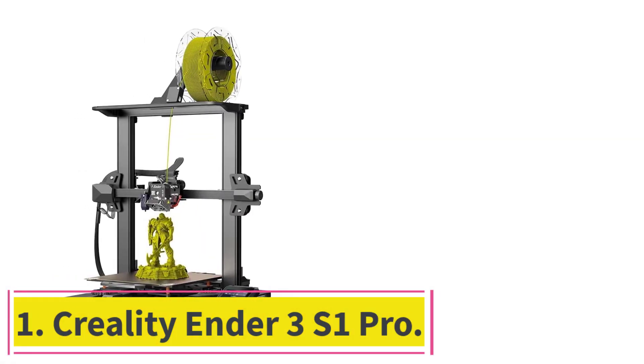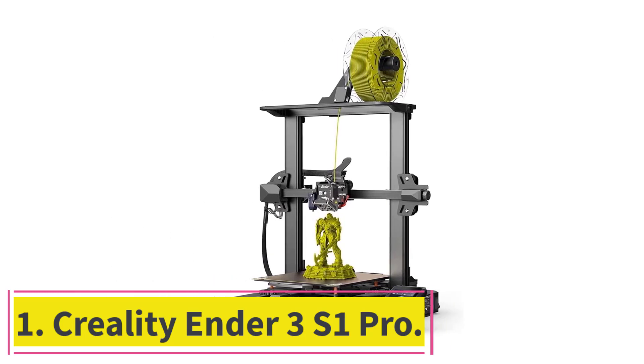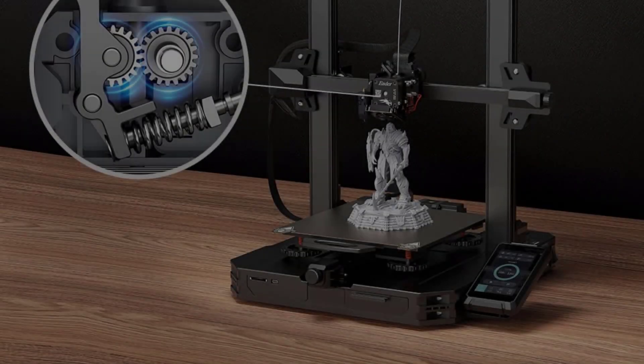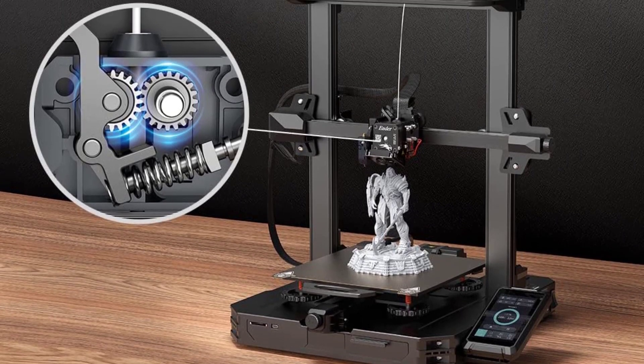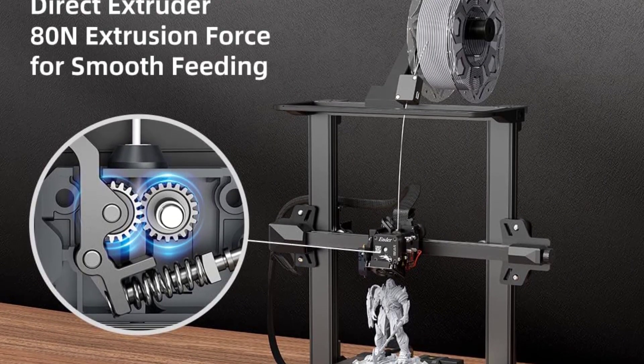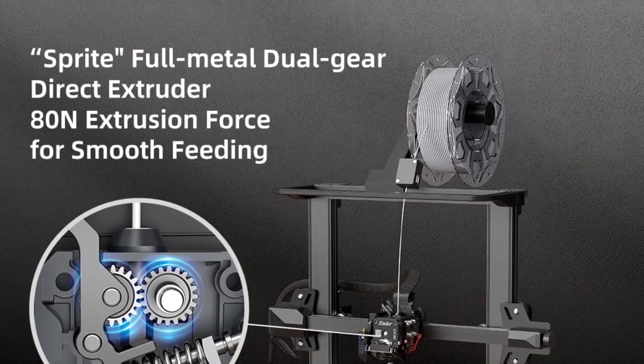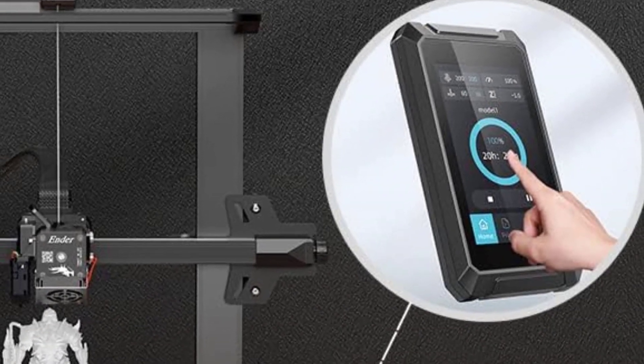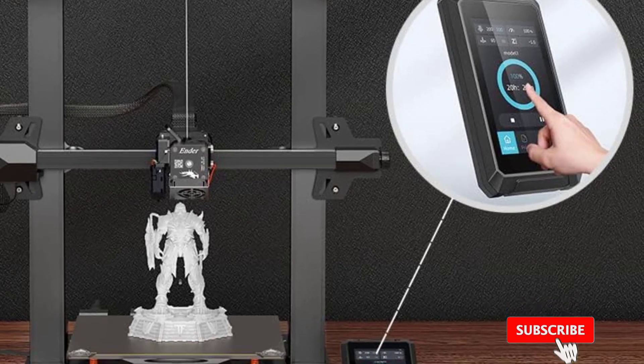Starting at number 1: the Creality Ender 3S1 Pro. It comes with a 300 degrees Celsius brass nozzle that allows you to print a huge variety of filaments, so if you like to experiment with different types, you're in luck. Most printers on this list don't have such flexibility, as their nozzles don't support higher temperatures.